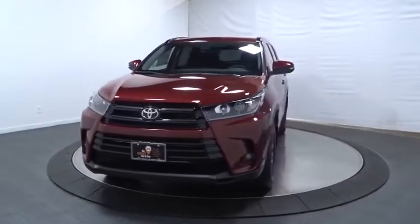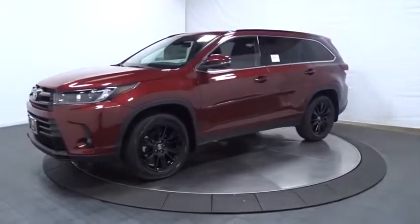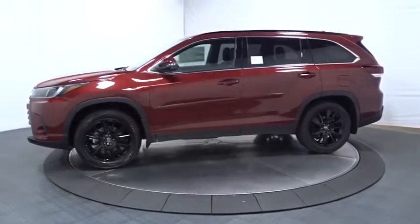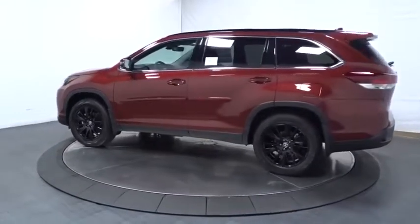Looking for the right vehicle? Check out the 2019 Toyota Highlander. The Highlander is the SUV that's thought of everything. It offers seating for up to seven and features Toyota's innovative center stow design. The second row bench seat folds away, leaving a pair of captain's chairs.